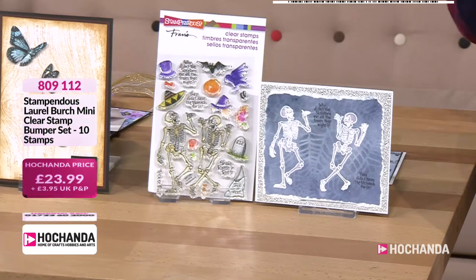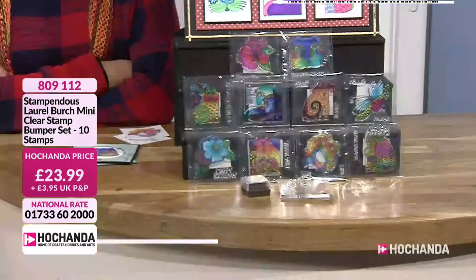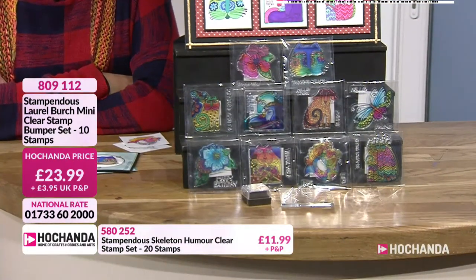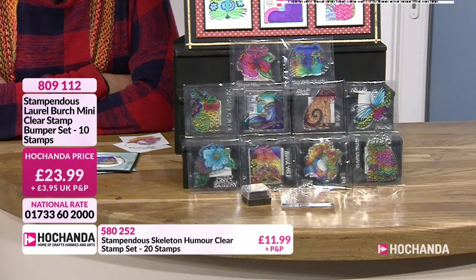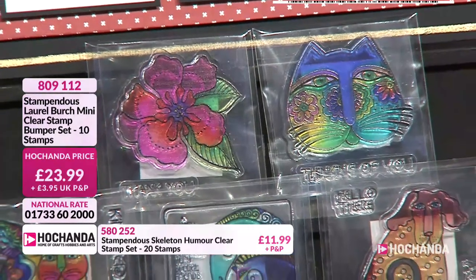Last but by no means least, look at these stamps — they're beautiful. I adore this collection. What an amazing price for all those stamps. Her artwork is just exquisite. I love the fact the packaging has got... I kind of want to put this on white.